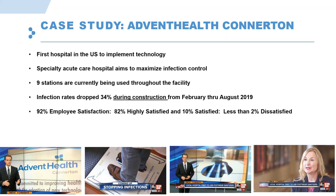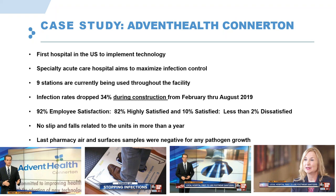They also had a 92% employee satisfaction rating. There are many studies showing a correlation between employee satisfaction and patient satisfaction. There were no slip-and-falls related to the units since February of last year, and all nine units are still in place. In the pictures, you can see someone standing on the unit, with a ramp behind and in front to help minimize slip-and-falls. The units can sit on top of the floor or be built into it. The pharmacy wanted two units for their clean room area, and as a result their last pharmacy air and surface samples were negative for any pathogens.